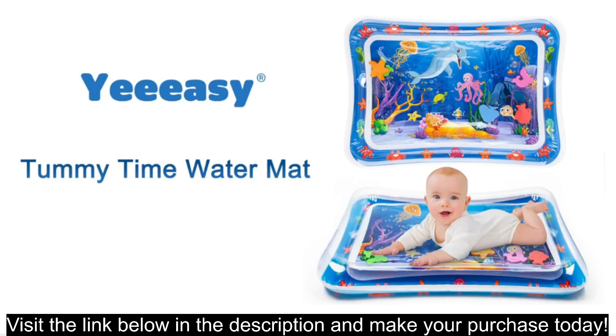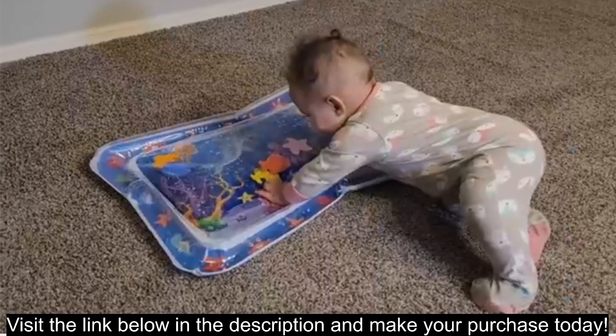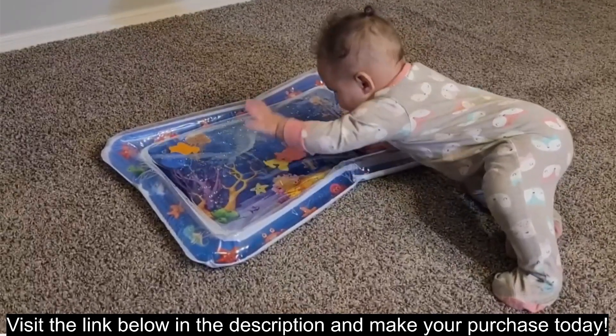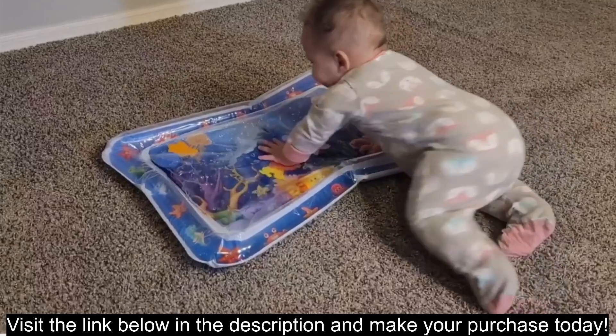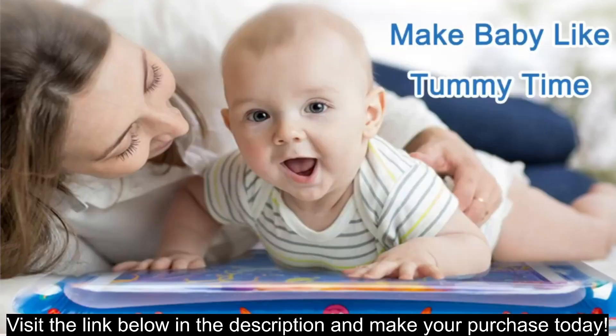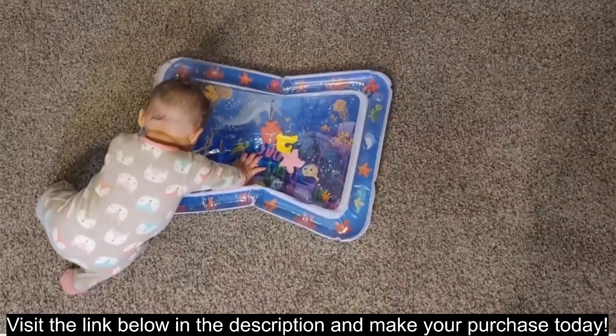Remember, it's always advisable to consult your pediatrician for personalized recommendations on toys and activities suitable for your baby's development stage. I hope this information helps. Let me know if you have any other questions about the Yeezy Tummy Time water mat or other baby toys. Visit the link below in the description and make your purchase today.